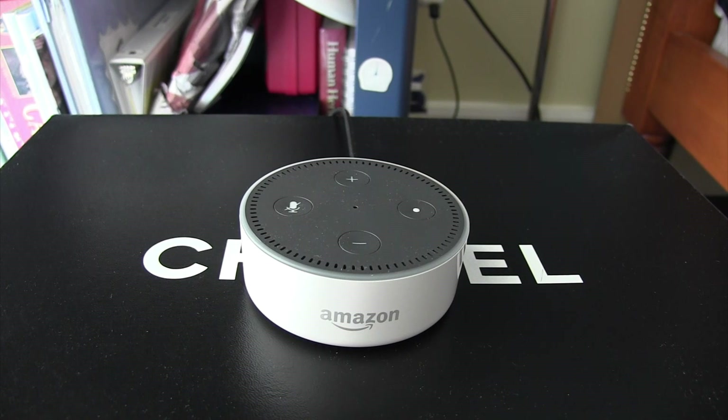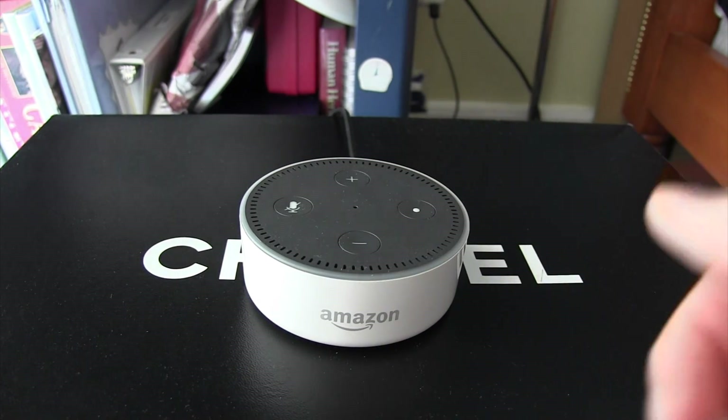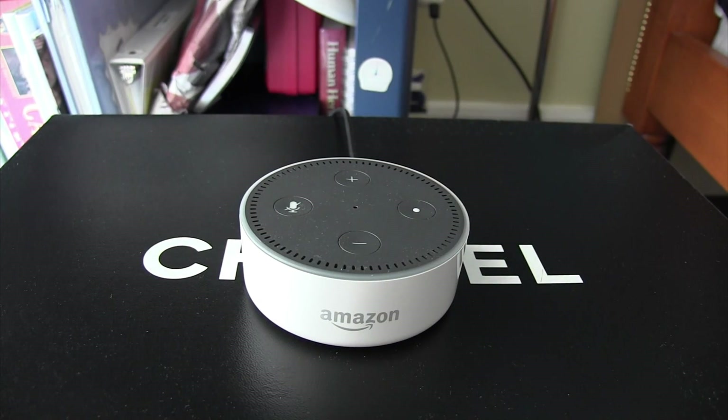You can call and message your friends and family. Alexa, call Dad. I couldn't find that device or contact name. Basically you have to link your contacts with the Amazon Echo Dot, and then you'll be able to call and message your friends and family. And my favorite one — Alexa, open Sleep Lady. Lie down comfortably in bed. Alexa, stop.